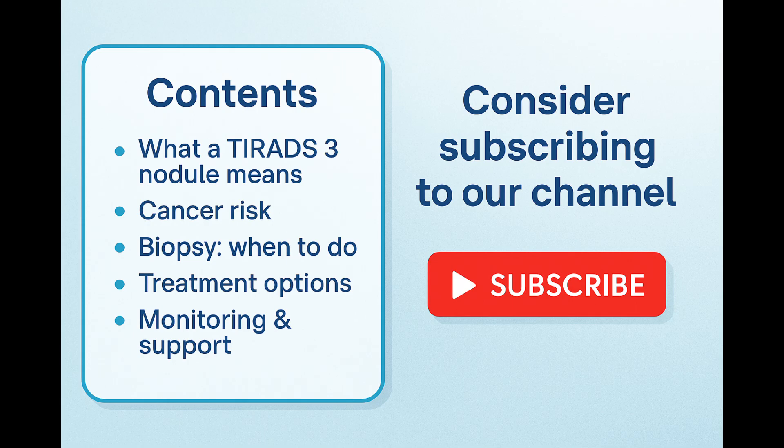Here's what we'll be covering today. We'll start by understanding what a TIRADS-3 nodule really means, then talk about the actual risk of cancer and why you likely don't need to panic. After that, we'll explain when a biopsy is needed and when it's safe to simply watch and wait. We'll also look at treatment options if necessary, and finally, how you can support your thyroid health and monitor wisely.